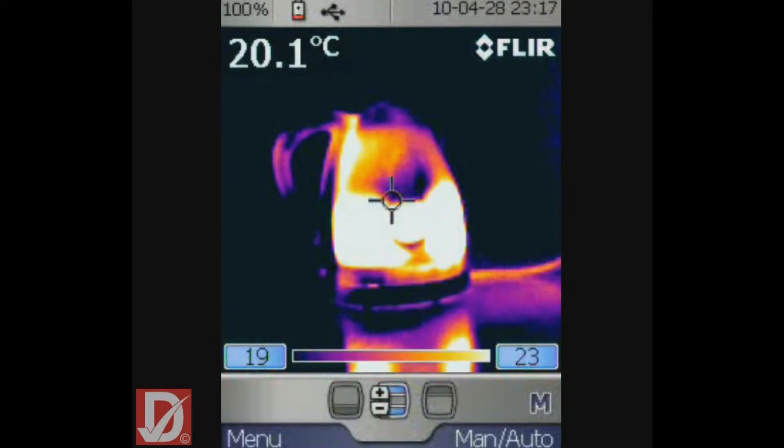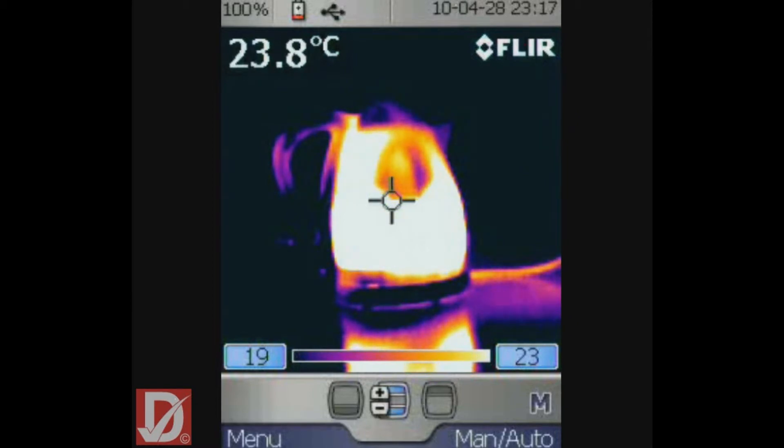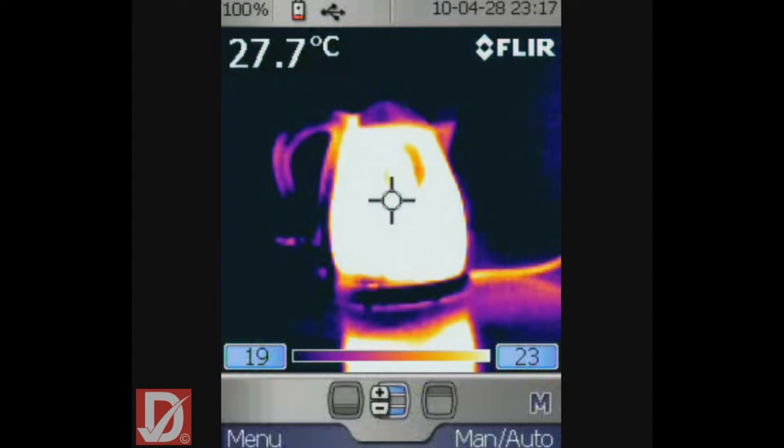Our eyes are detectors and represent the world we see as colours, but our eyes only detect a very small part of the electromagnetic spectrum known as visible light or radiation. There are, however, other wavelengths or parts of the spectrum that are invisible to our eyes, such as infrared. Thermal imaging is the ability to see and capture radiation from the infrared light spectrum. All objects above absolute zero temperature, which is minus 273 degrees centigrade, emit radiation in proportion to their temperature.